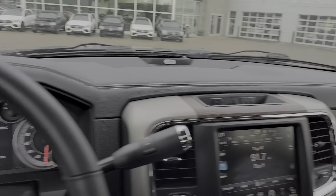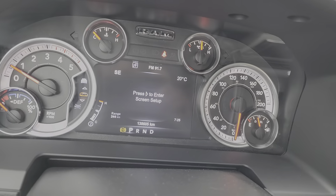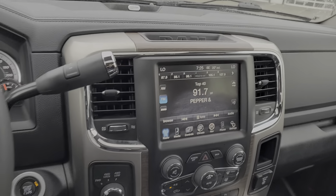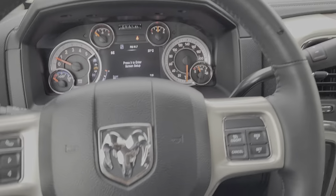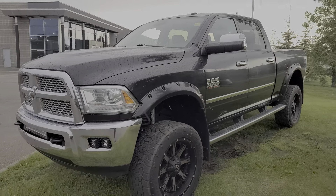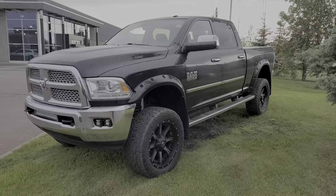Even the second row has the mats and wood trim on the back as well. It's a gorgeous truck. It shows 138 thousand kilometers. Hope this video works for you and you like what you see — that's the Ram 3500 Laramie 6.7 Cummins.